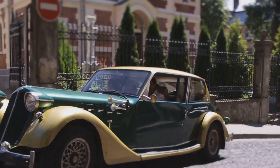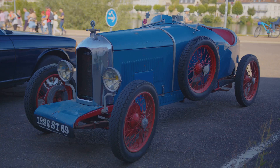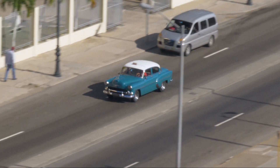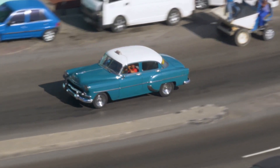Despite its diminutive stature, the Mini packs a punch with its performance and handling, making it a favourite among car enthusiasts. It's a testament to the idea that good things indeed come in small packages. The BMC Mini, small in size but big in impact.